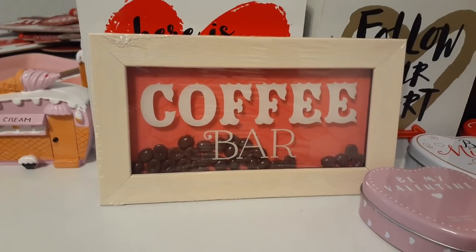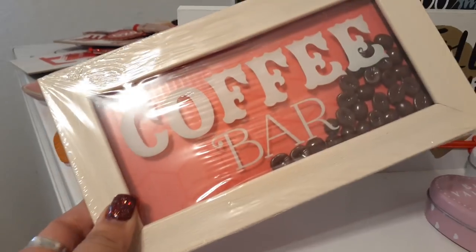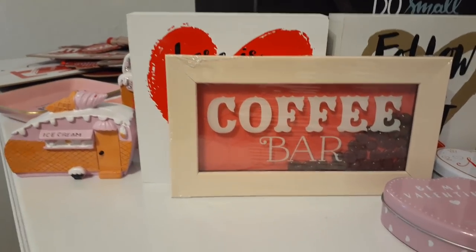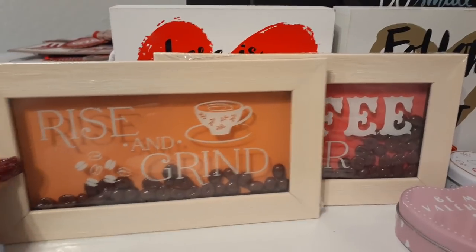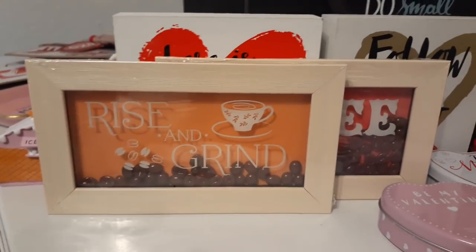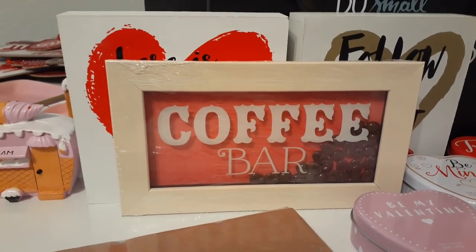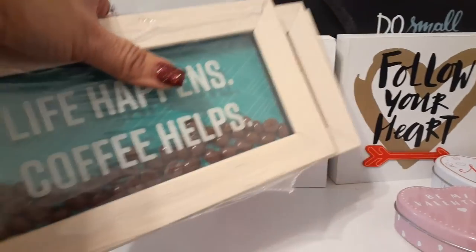As I was walking out, these caught my eye. They're pink and shaped like coffee beans. This one says 'Coffee Bar' — how adorable! You all know I'm a huge coffee drinker. They also have 'Rise and Grind' and 'Life Happens, Coffee Helps' — all really cute. These are definitely my favorites going into Valentine's Day, but all three were my favorites, which is why I hauled all three. Everything I'm showing you is new at our Dollar Tree.